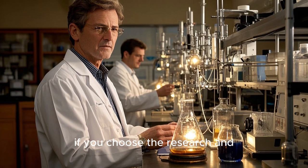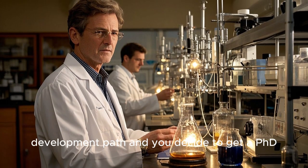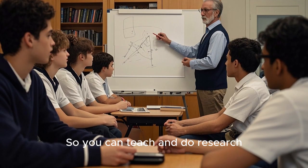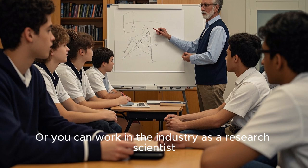For example, if you choose the research and development path and you decide to get a PhD, you can work in academia, so you can teach and do research. Or you can work in the industry as a research scientist.